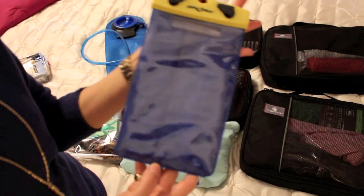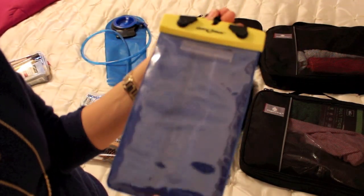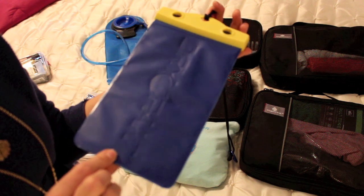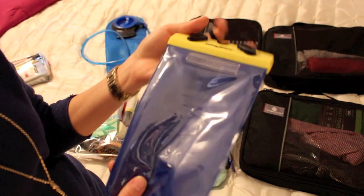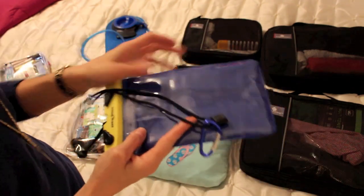This plastic bag is a dry pack. This is in case I want to be out in the water or need to put my phone or other valuables in here — water can't get in and this thing floats. I like having this when I go on any sort of beach vacation. This is my Camelback bladder.